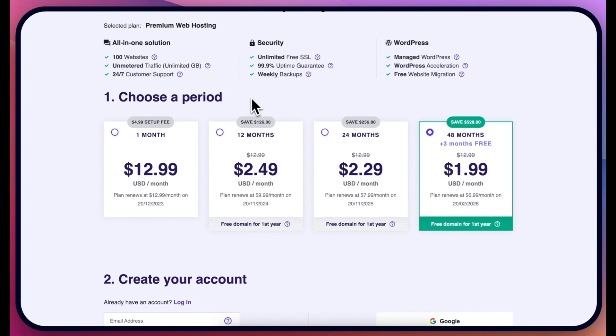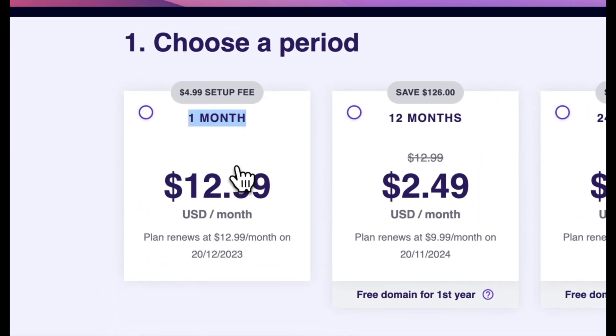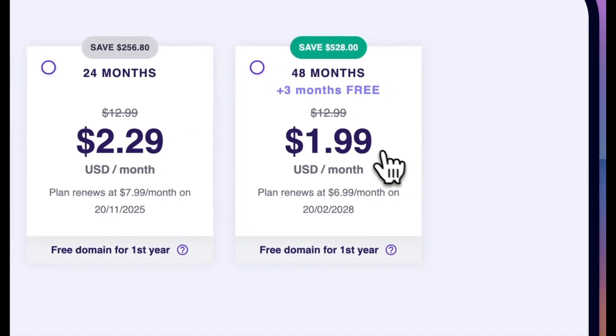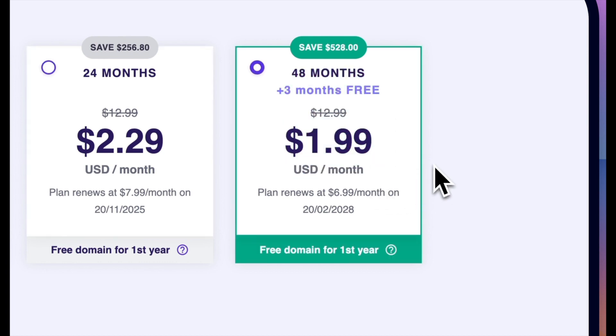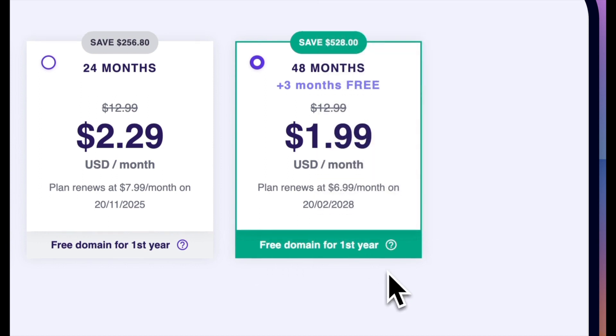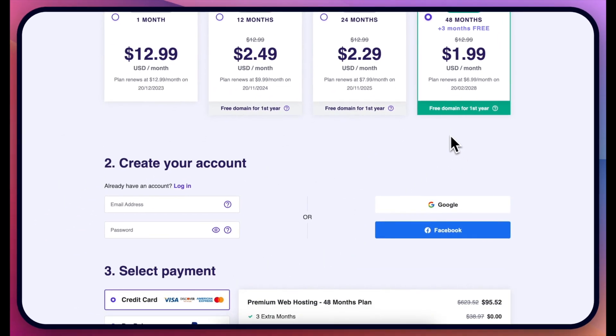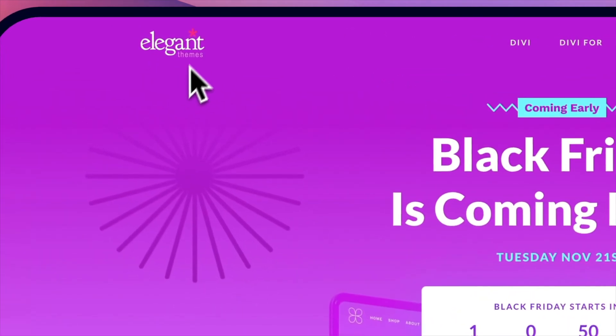If you just go with a one-month plan it actually costs $13 a month, so you need to go with at least a 12-month plan. If you want the really good deal you need to do the 48-month plan — then you get three months free and it's only $2 per month, which is absolutely amazing, plus a free domain for a whole year. I'll leave all of the links and how to get the bonuses for this as well.